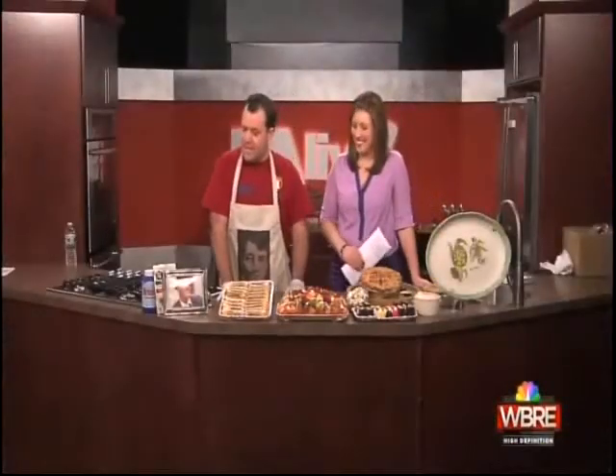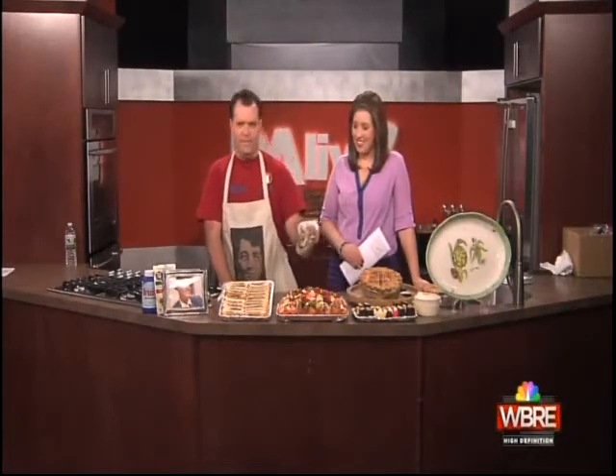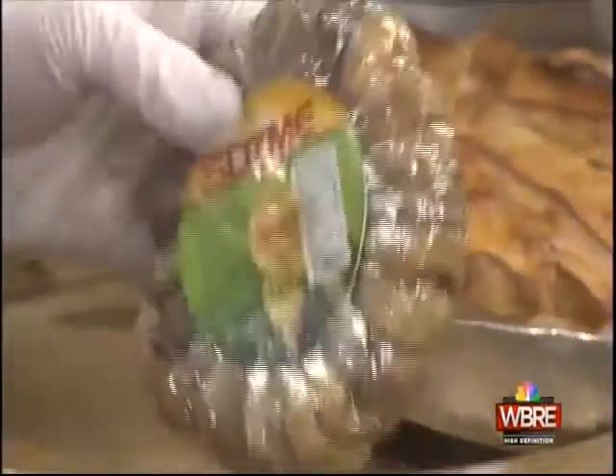We also have the fresh kielbasa that you can get when you come in — very, very good stuff. We got these crazy little figs here that people tend to love. Dry figs — it's real old school stuff.